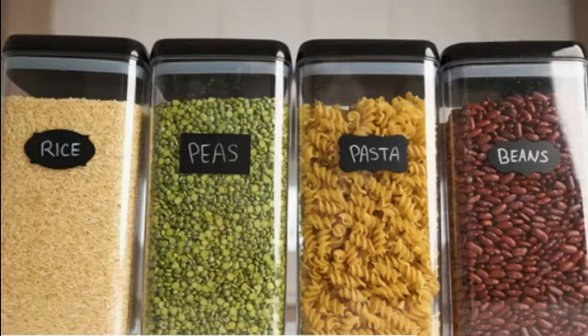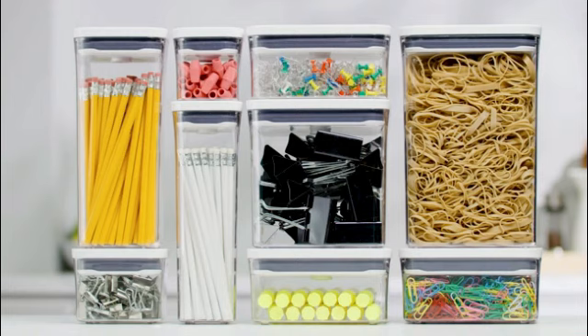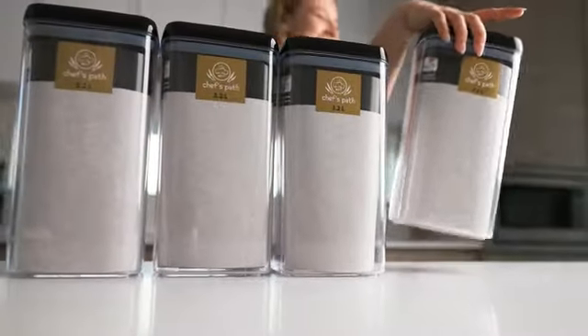The clear plastic material of the container allows for easy visibility, enabling you to quickly identify the contents without having to open it. This is particularly useful when you have multiple containers, as it saves you time and effort in searching for specific items.